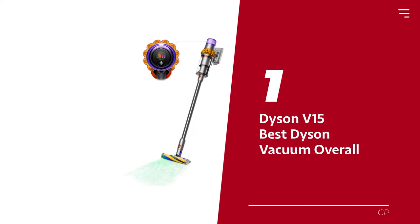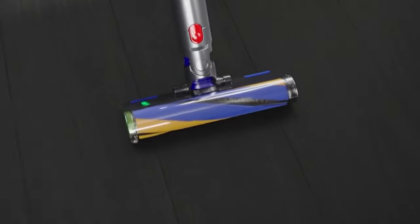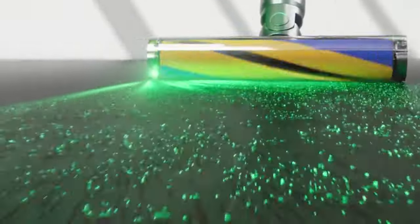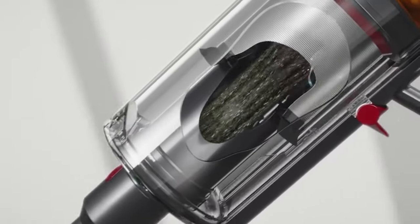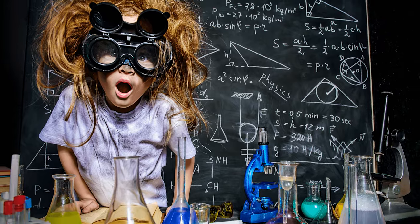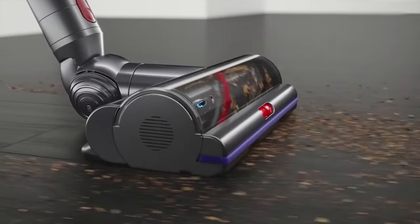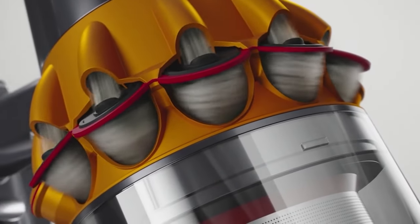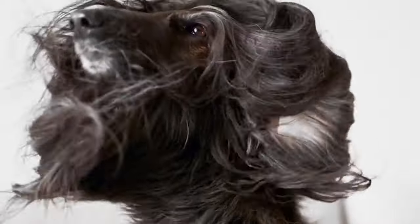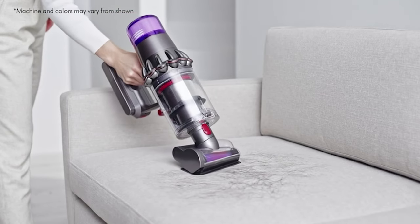Number 1: the Dyson V15, our pick for best Dyson vacuum overall. Looking for a vacuum cleaner that will suck up every last piece of dirt in your home? Look no further — the Dyson V15 Detect is the champ of all cordless vacuum cleaners. The dirt sensor in the V15 is an absolute game changer. It's like having a mini scientist on hand to measure the size of the particles it picks up and display it on an LED screen — now you know exactly how much dust you're breathing in. Plus, it automatically adjusts suction on carpets with its surface recognition. The V15's 230 airwatt suction motor is the real MVP here. It's so powerful that it can even pick up the crumbs of shame that you dropped under the sofa last week.